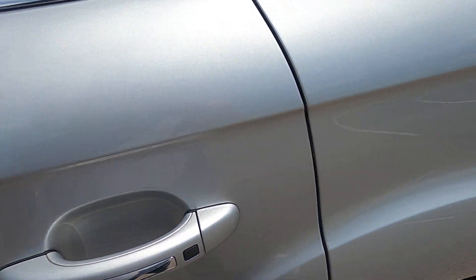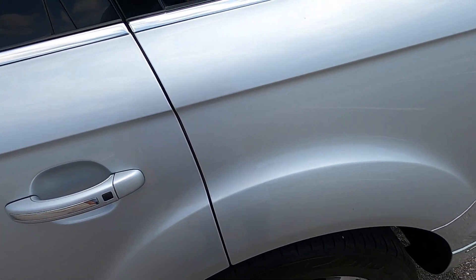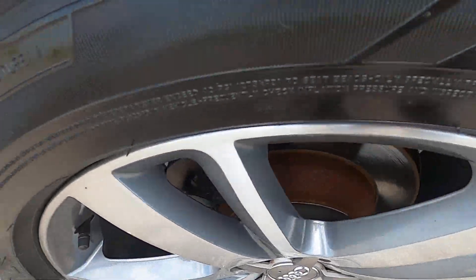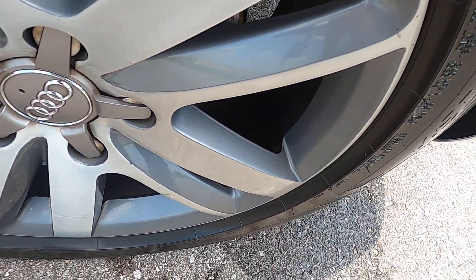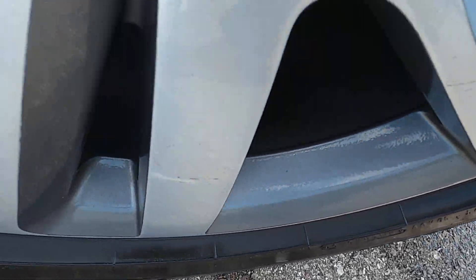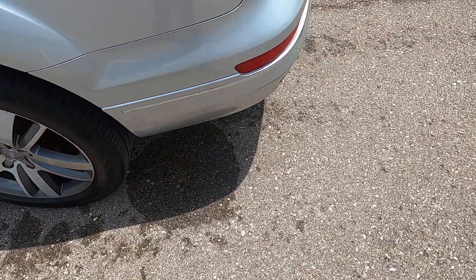Rear driver's side door — again, no marks there either. Driver's side rear quarter panel has a very, very tiny flaw in the paint that could probably be buffed out — no real issues there. The rear driver's side wheel has a small mark on one of the spokes but that's very superficial.